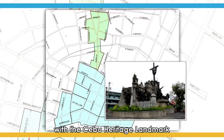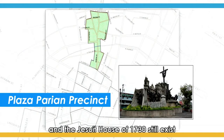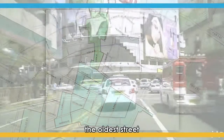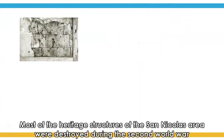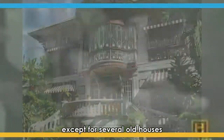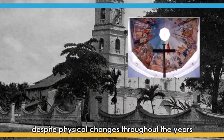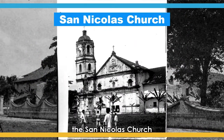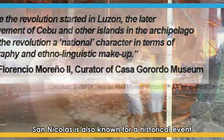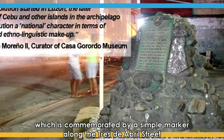The Plaza Parian Precinct, with the Cebu Heritage Landmark, where the Casa Gorordo, the Ayap San Diego House, and the Jesuit House of 1730 still exist. Also included in this precinct is Cologne Street, the oldest street. Most of the heritage structures of the San Nicolas area were destroyed during the Second World War, except for several old houses. Some sites, however, maintained their historical presence despite physical changes throughout the years: the San Nicolas Church, the Paso Fish Market, and the Tabuan Market. San Nicolas is also known for the revolution known as Tras de Abrel, which is commemorated by a simple marker along the Tras de Abrel Street.